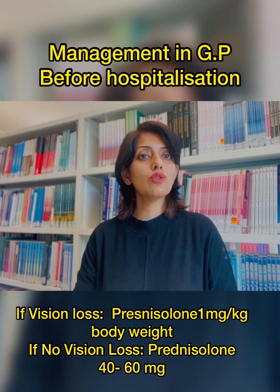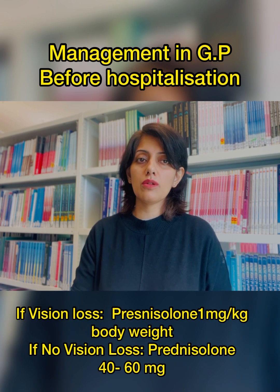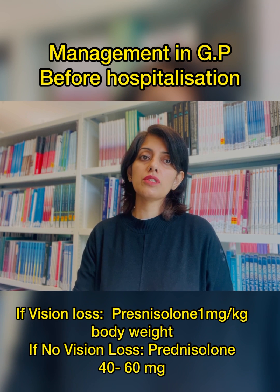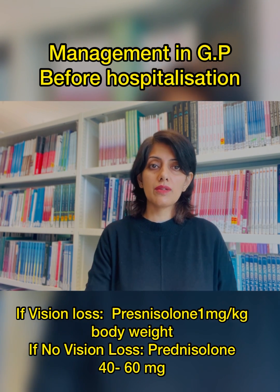Patients who are presenting to you with headache and you are suspecting GCA, but the patient does not complain of any vision loss — in such cases you can prescribe 40 to 60 milligrams of prednisolone before these patients are sent to the secondary care.